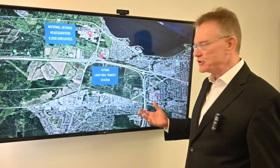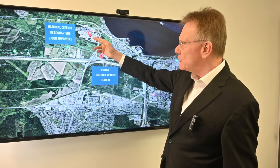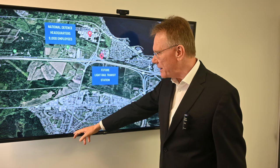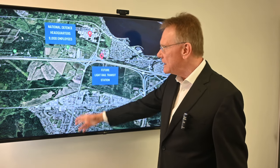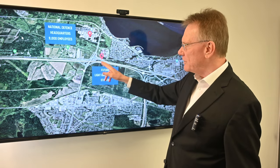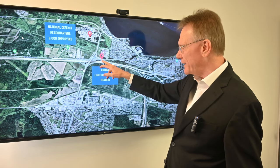So why is there so much demand? We have National Defense Headquarters at Moody and Carling Avenue. The subject property is nearby, so somebody could jump on public transit and go there — they have up to about 9,000 people. That's a great tenant pool. Right here, we've identified where a station is for light rapid transit.